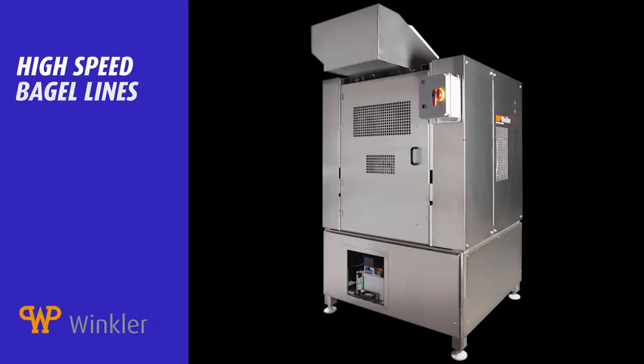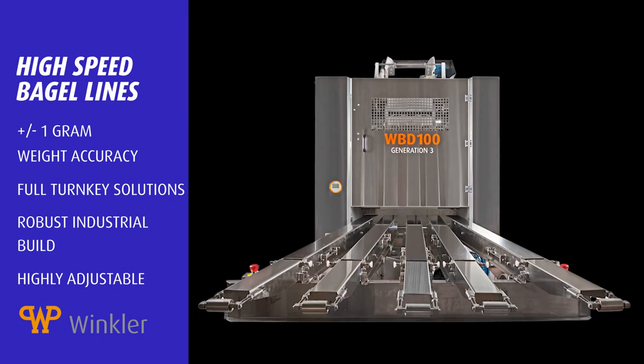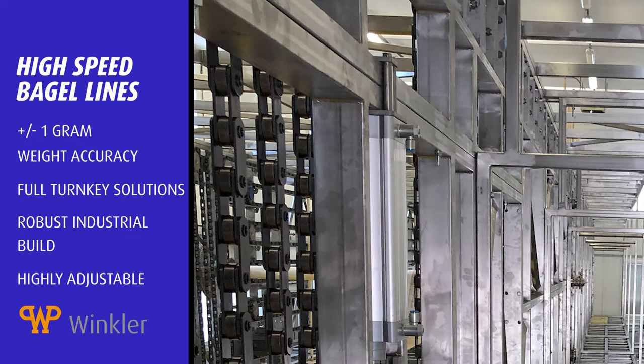At WP Winkler, we have new solutions for high-speed industrial bagel production, specifically in proofing.